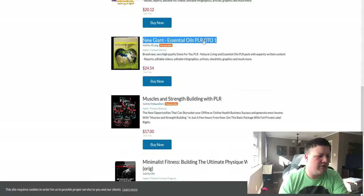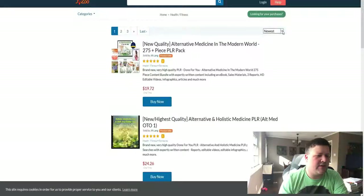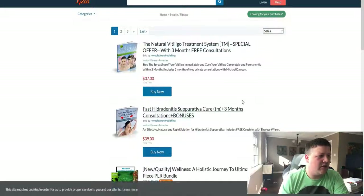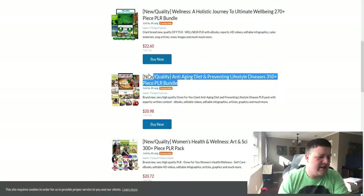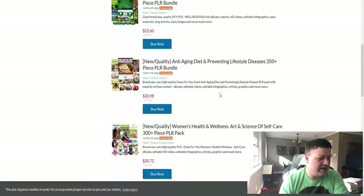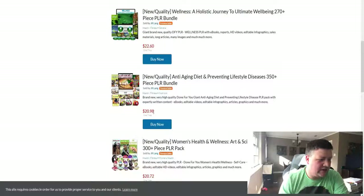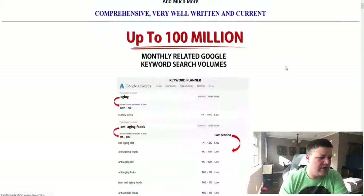Essential oil stuff, muscle building and strength — but what you want to do is filter this by sales. This will show you the best-selling ones in this niche. For example, there's an anti-aging diet and preventing lifestyle diseases book bundle that sells pretty well because it's near the top of the list, and every time you make a sale you'll get $20.98.